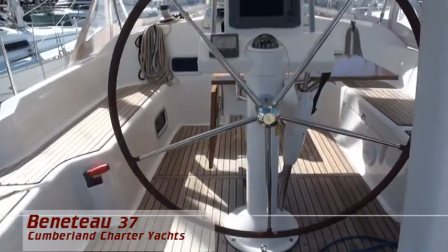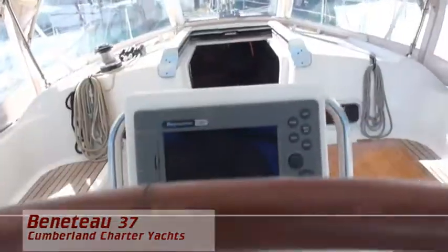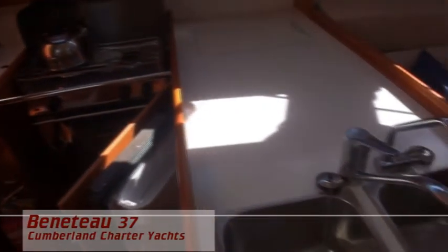Welcome aboard Little One, the Beneteau 37 in the Cumberland Charliot's fleet. Launched in 2009, these new style Beneteaus are definitely the best looking yachts on the water. Perfect for four to six people, there is no better way to sail the Whitsundays.